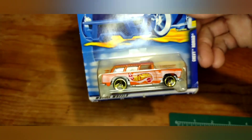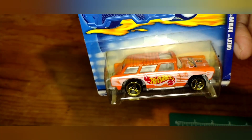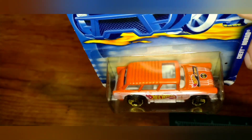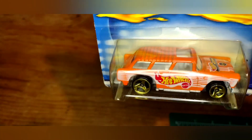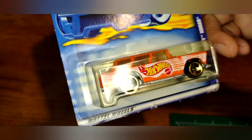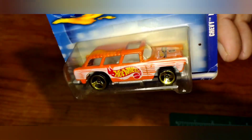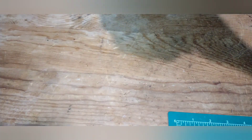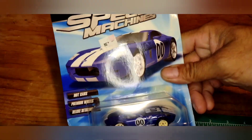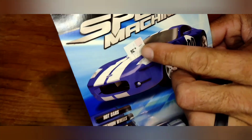I grabbed this Chevy Nomad — got some Hot Wheels orange, a nice little orange with a hotwheels.com logo. I've seen some of these in a five-pack. It has a gray base and white interior. Also grabbed this Speed Machine — back when they were a dollar ninety-nine at Kmart.